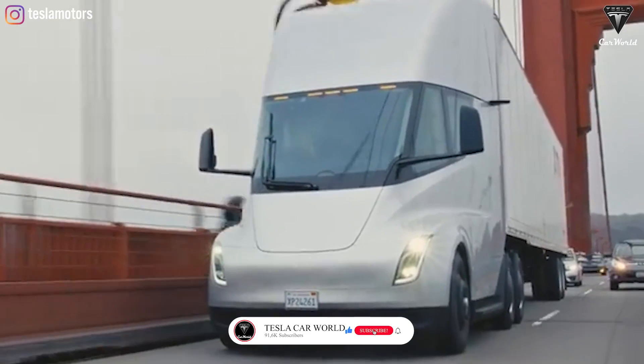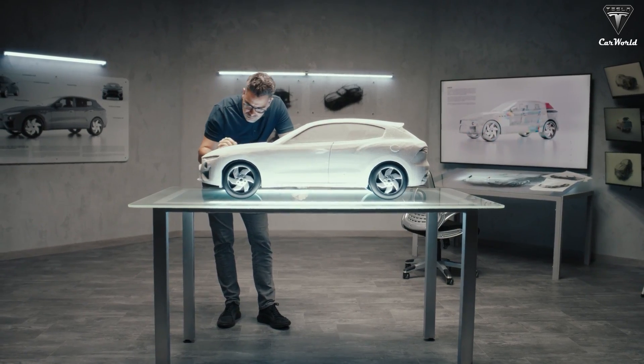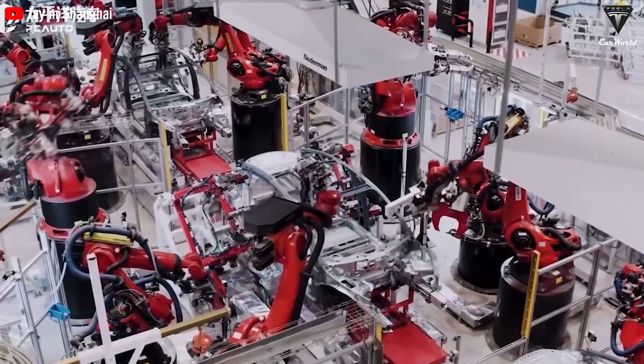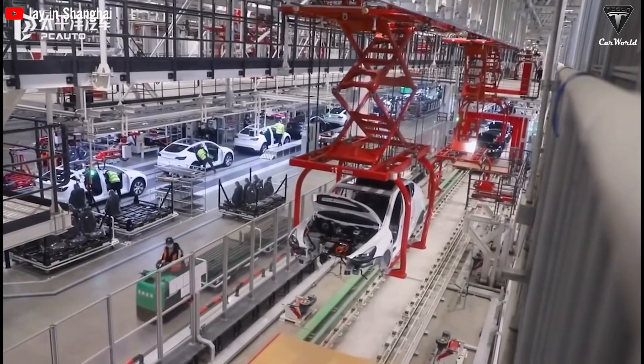Tesla operates as a vertically integrated company, overseeing every aspect of the production process from vehicle design and parts manufacturing to assembly and distribution. This level of control enables Tesla to maintain exceptional quality standards and exert greater influence over production costs.